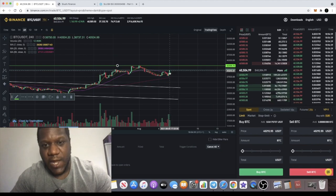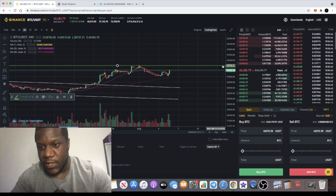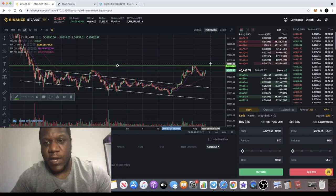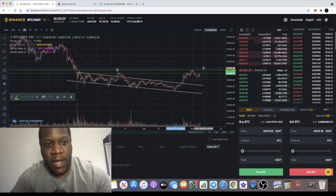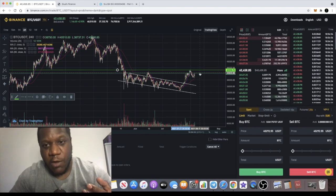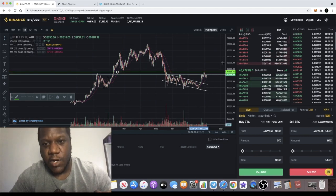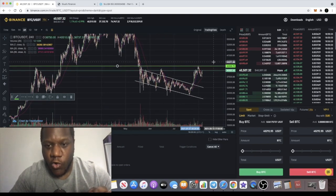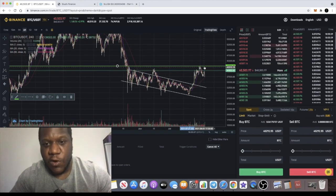Bitcoin is currently putting in a higher low, so the question is whether we get that momentum to the upside. It looks like it is making a move — that is a very strong candle on the four-hour chart at $40,500. If it does break 42k and move towards 43k, a lot of bullish positions are going to be filled and we could see a big driving factor to the upside.